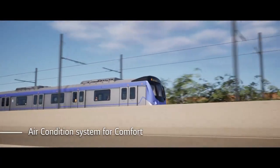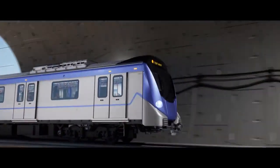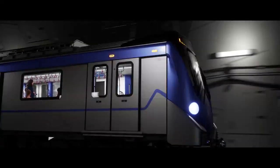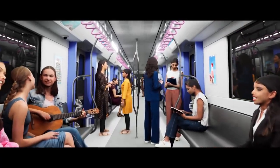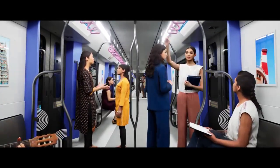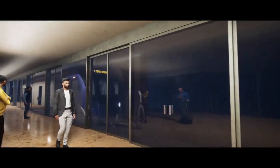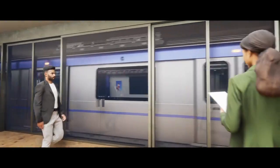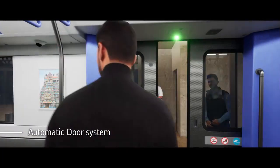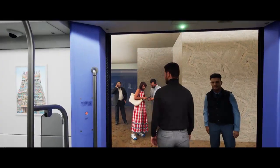Air conditioning is provided for passenger comfort. The train features automatic door opening and closing, with announcements indicating which side the doors will open on.